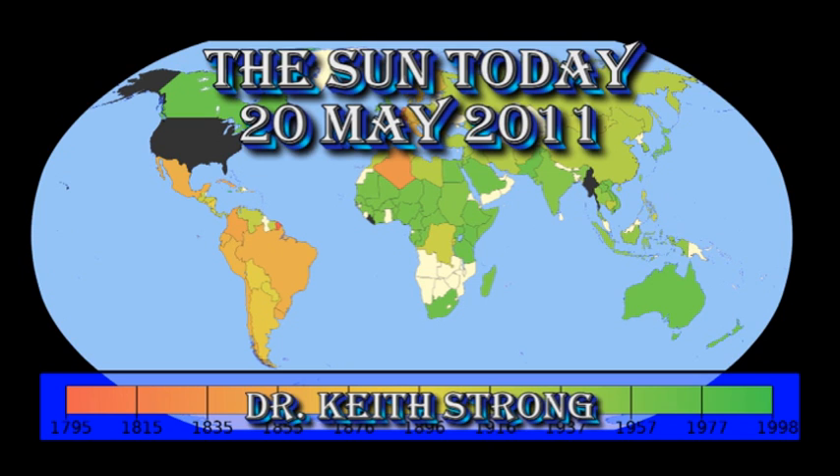Welcome. This is what is happening on the Sun today, the 20th of May 2011. 136 years ago today, the Metre Treaty was signed, which was the beginning of the metric system. Now only three countries on the planet don't use it.